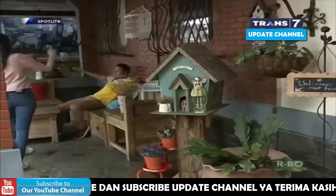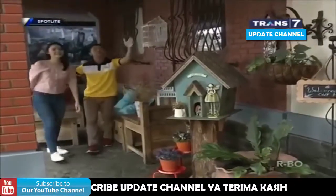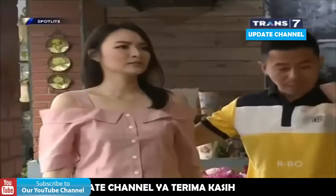Hi, Sian. Sarah, udah nyampe. Langsung aja masuk ke dalam. Anggap aja rumah sendiri. Mau apa tinggal minta ntar sama mbak?